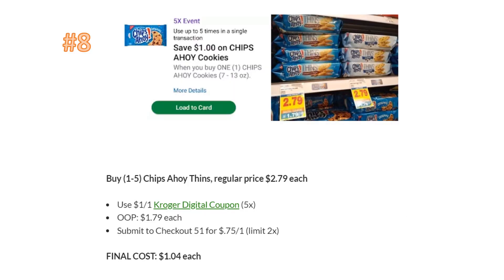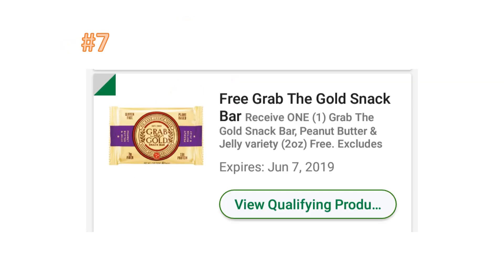Number eight is the Chips Ahoy Thins. These are regularly priced $2.79 and there's a digital coupon — part of the five-times digital coupon deal — for $1 off one, so you'll pay $1.79. I'd grab two because you can submit to Checkout 51 for 75 cents back on one, limit two. You can take two home for $1.04 each. My kids really love these cookies, so I grabbed my two today as well.